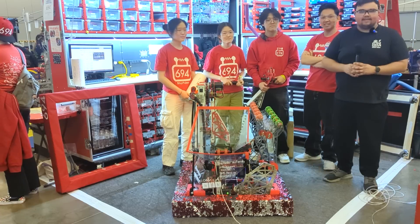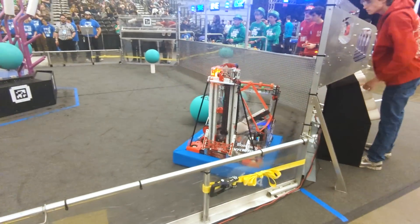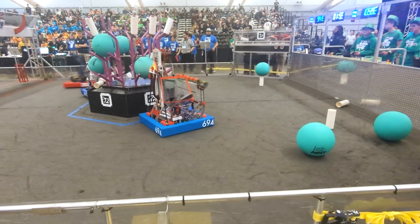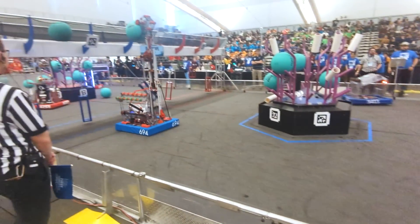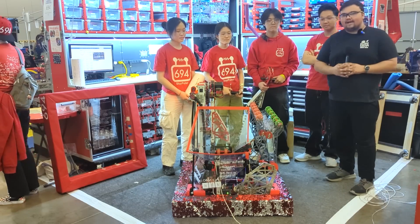Welcome back to Fun Nation's Behind the Bumpers. Joining me today at the Greater Pittsburgh Regional is Team 694 Stipe Pulse. They're coming off a big win at the Hudson Valley Regional and currently ranked number one at the Greater Pittsburgh Regional. Joining me today is Ellen, Rachel, Jaco, and Ian, and they're going to take us through their robot.